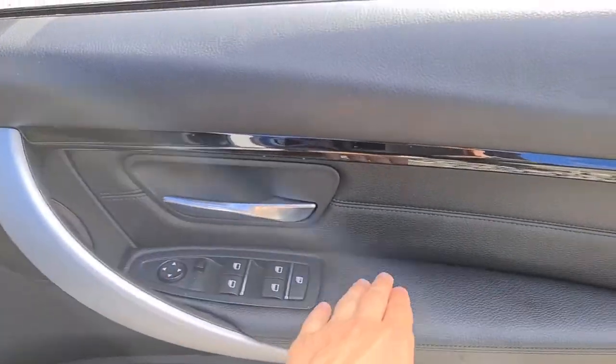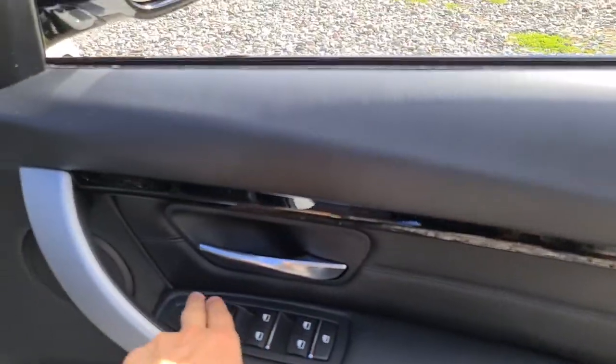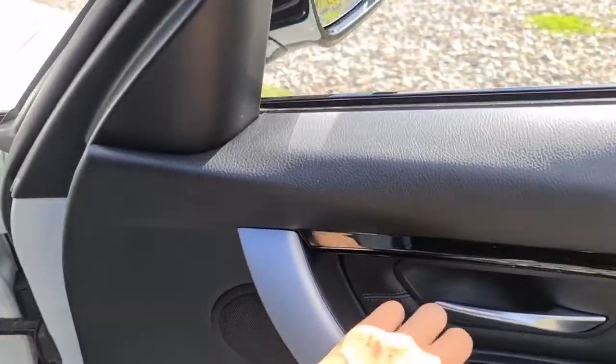Now the driver's door has lovely black with metal trim as well as soft touch leather, electric windows, electric wing mirrors with the brushed metal handle, as well as the integrated speaker in the door.